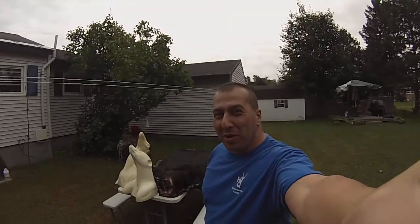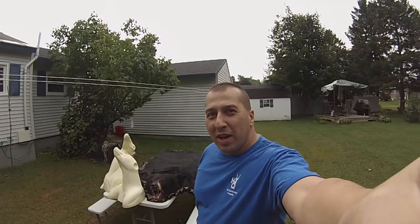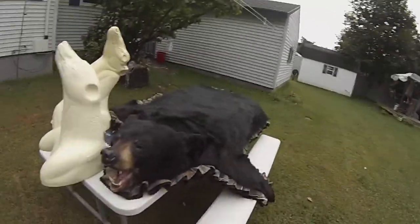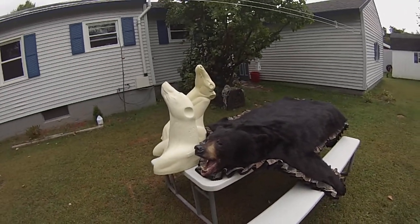Hi, this is Nick Gloriosa, owner of Gloriosa Wildlife Mounts Taxidermy, Granville, New York. I want to introduce you to a brand new and exciting 600-pound Alberta Black Bear — a Canada bear shot with a crossbow.